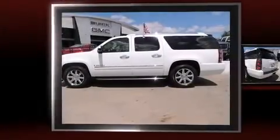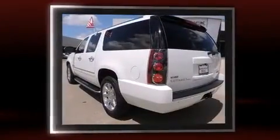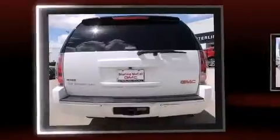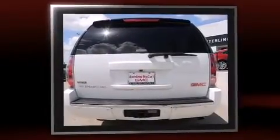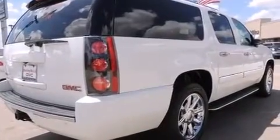Come test drive this 2009 GMC Yukon XL 1500. It features an automatic transmission, rear wheel drive, and a powerful 8-cylinder engine. A wealth of standard features means that you no longer have to sacrifice, such as remote keyless entry.